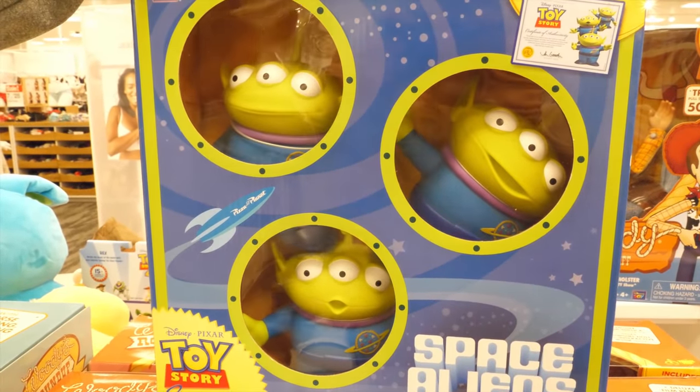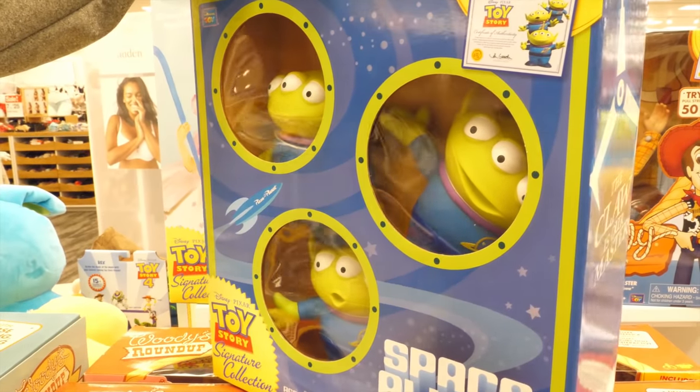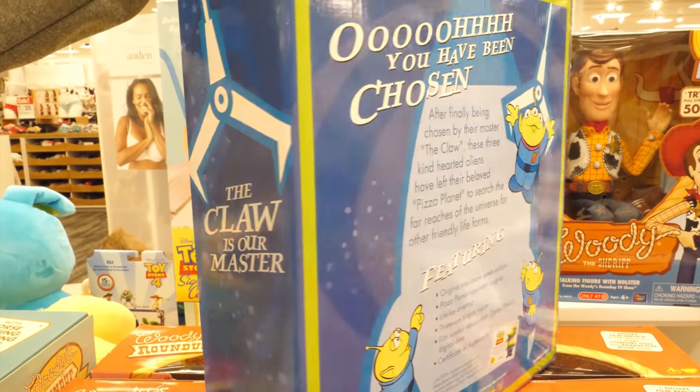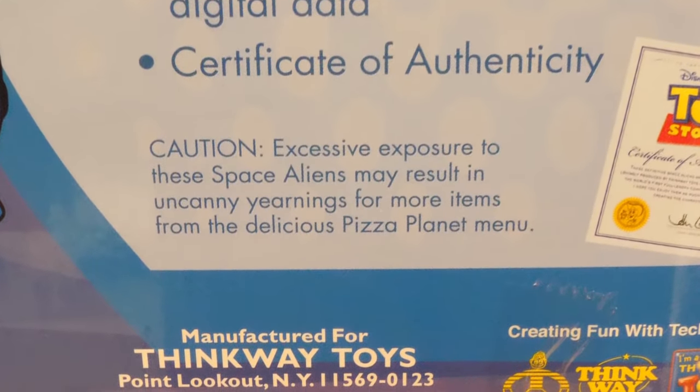Meet the Chosen Ones. Thanks to The Claw, these aliens have left their home at Pizza Planet in search of friendly life forms. Each figure has a unique facial expression. We were actually surprised to see how big they are in real life. Why am I suddenly having pizza cravings?